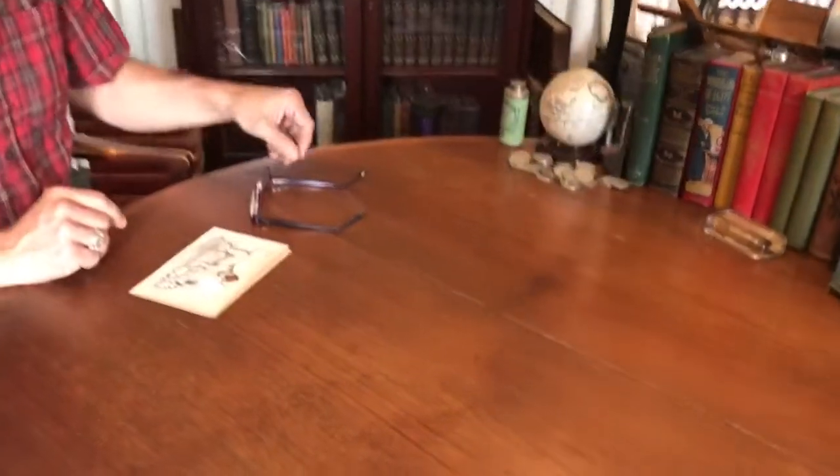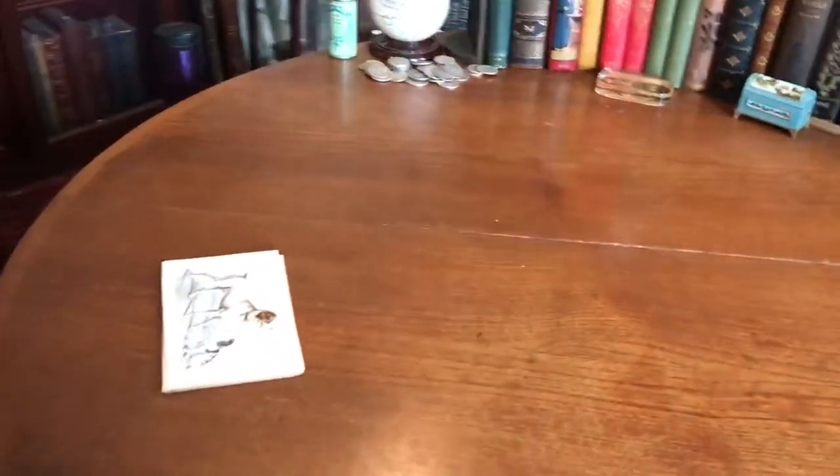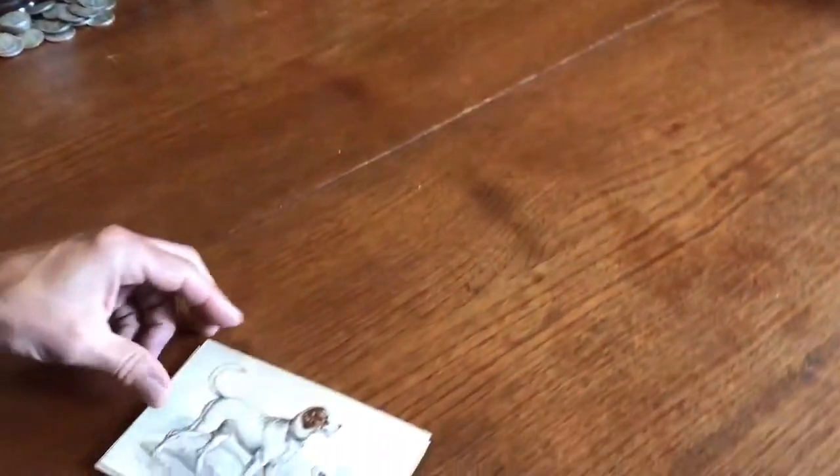Welcome back. I'm Brian DeMambro, and now let's have a look at this batch of 15 mid-19th century dog prints.